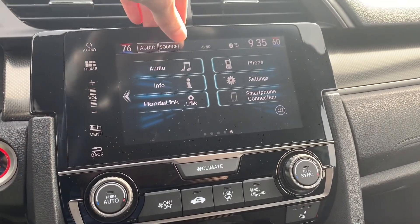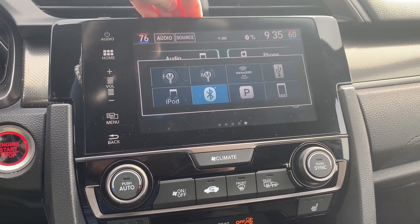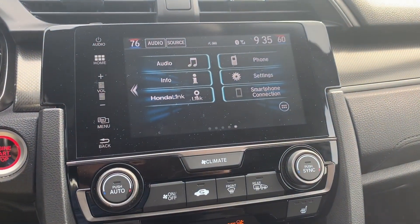You'll have a nice touchscreen display. You will be able to select from a variety of audio sources including AM, FM, XM, USB, Bluetooth, Pandora, and smartphone connections for Apple CarPlay and Android Auto connectivity.